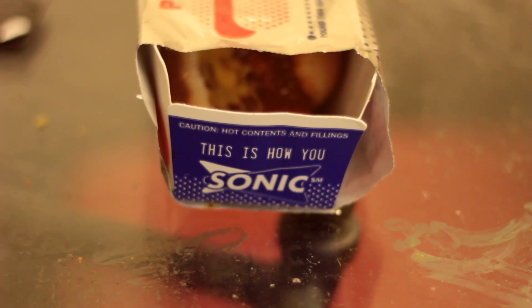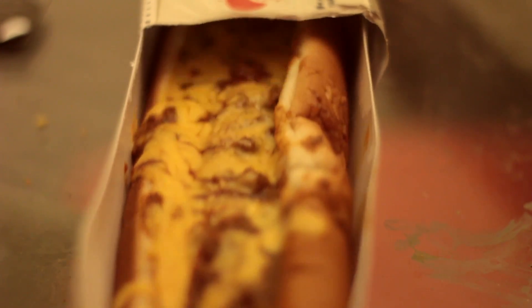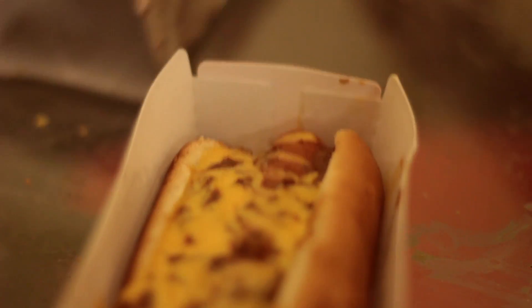This is the YouTube Fast Food Reviewer and today we're reviewing Sonic Drive Thru's foot-long quarter pound chili cheese coney. You can see it comes in its own box, and as you pull it out of the wrapper you can enjoy the entire foot-long length.